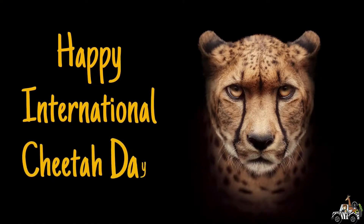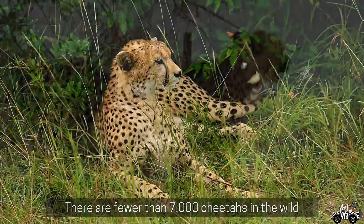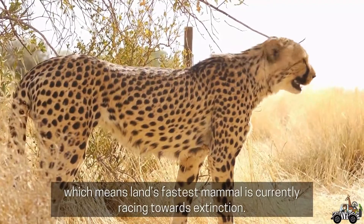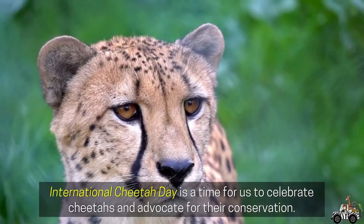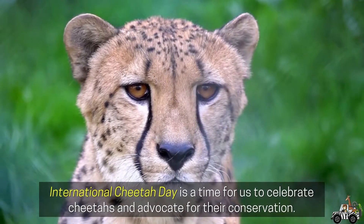Happy International Cheetah Day! There are fewer than 7,000 cheetahs in the wild, which means land's fastest mammal is currently racing towards extinction. International Cheetah Day is a time for us to celebrate cheetahs and advocate for their conservation.